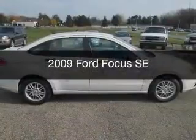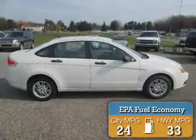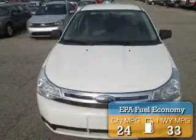This is a used 2009 Ford Focus, powered by a front-wheel drive engine. Great fuel efficiency saves you money by requiring fewer trips to the gas station.